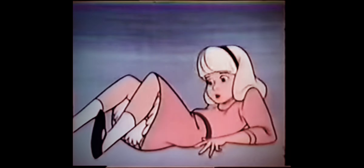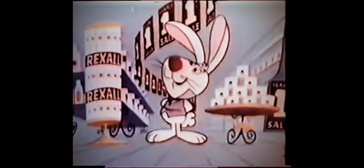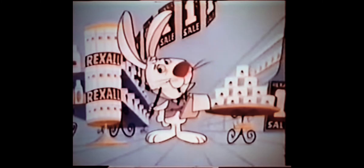Help! Now, where am I? In Rexall Land, the wonderful kingdom where just a penny more buys, too. You're playing a game? Of course I am! The famous Rexall one-cent sale game.